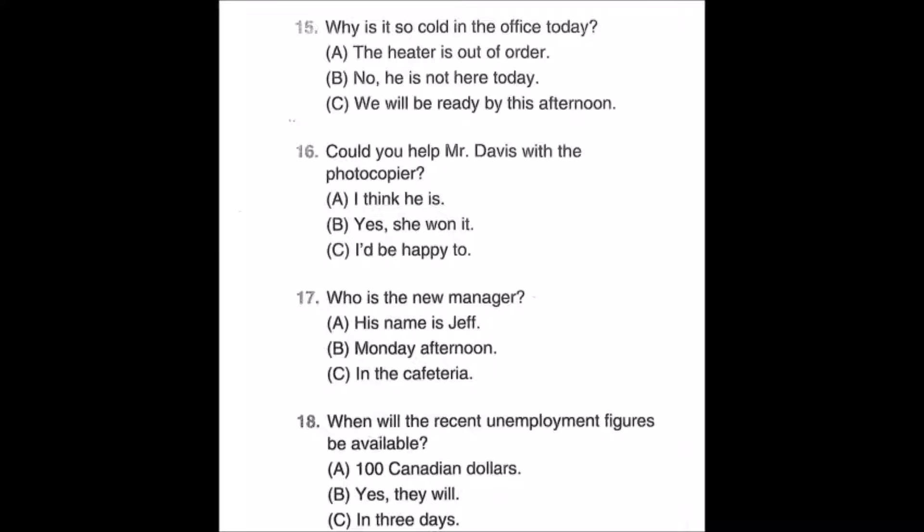A: The heater is out of order. B: No, he is not here today. C: We will be ready by this afternoon.